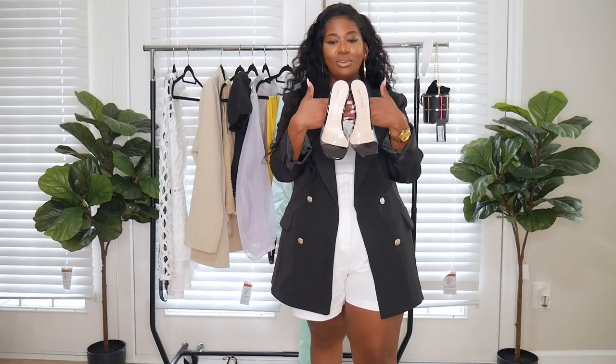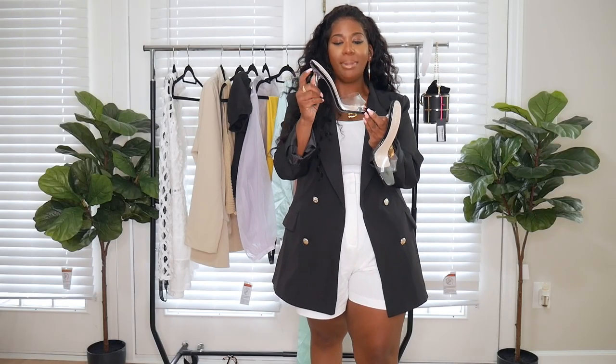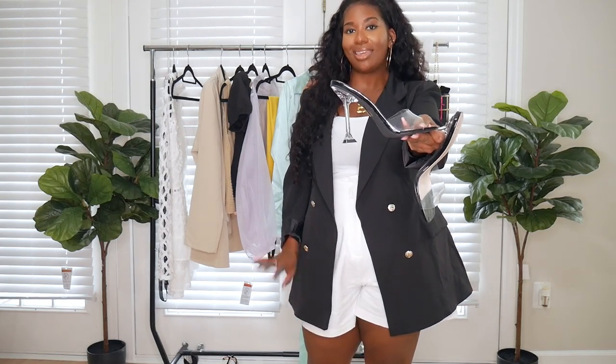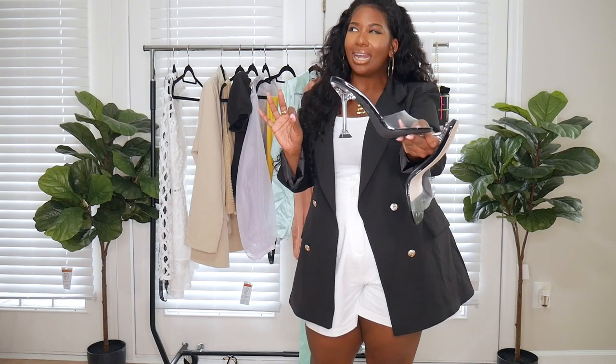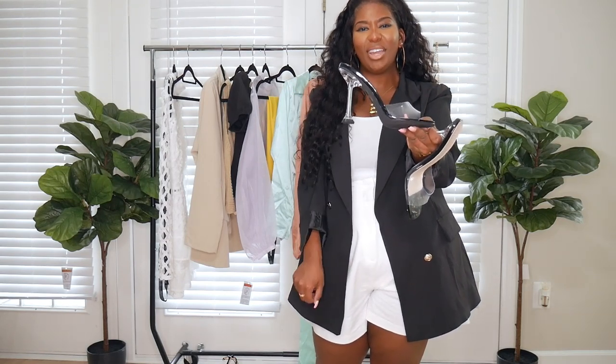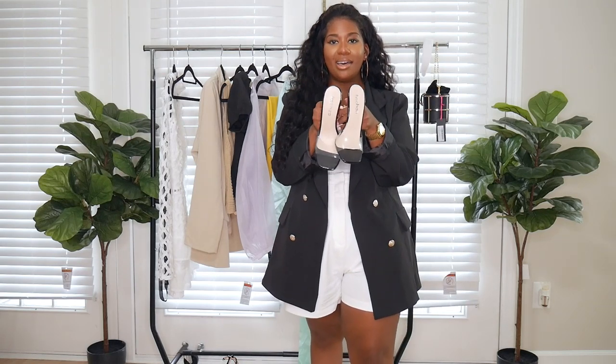Here's the next pair of shoes. They are clear with a black base. What drew me in was the heel — it looks very much like the Amina Muadi heels, and they have that little flare heel tap. Very cute. These are a little bit high with a nice arch, so we'll see how comfortable they are.